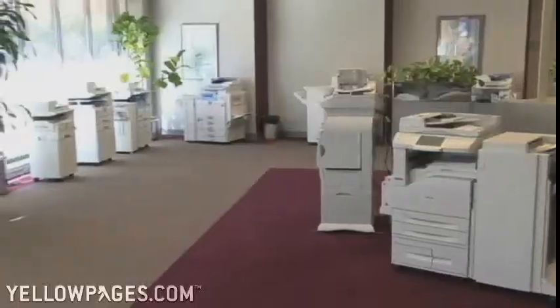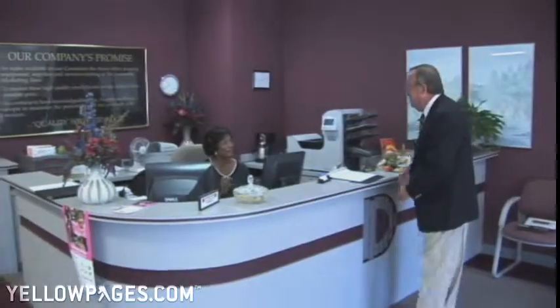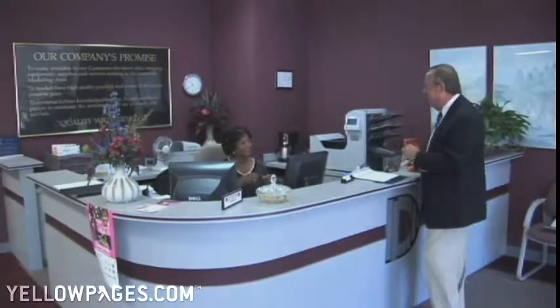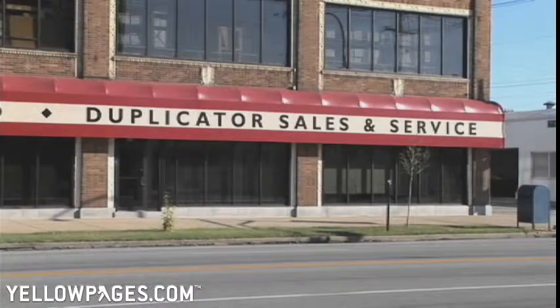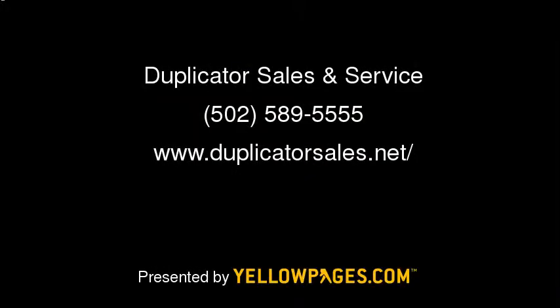The Duplicator Sales and Service Showroom is located at 831 East Broadway in downtown Louisville, with other offices in Lexington and Elizabethtown. Call 589-5555, and an unduplicated copier sales professional will be glad to assist you. For more detailed information, visit our website at www.duplicatorsales.net. Thank you.